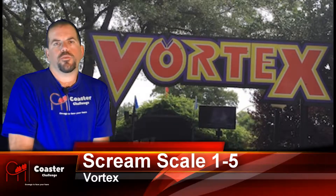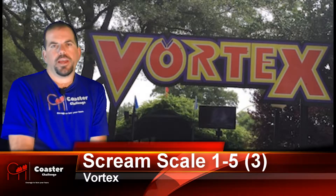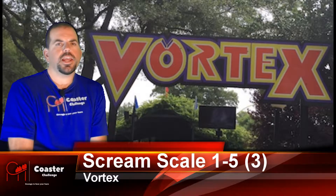On a scream scale for Vortex, I would give it a 3. I did suffer some major headbanging, but it wasn't enough to give me a headache when I got off the ride.